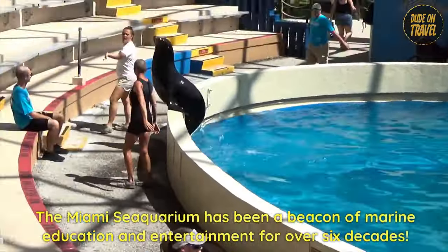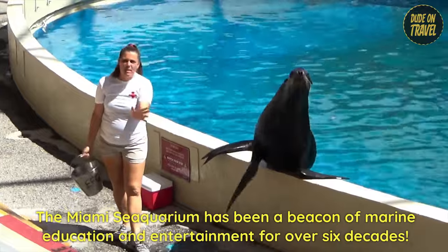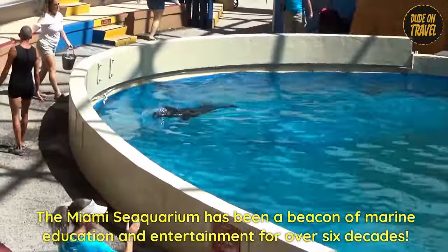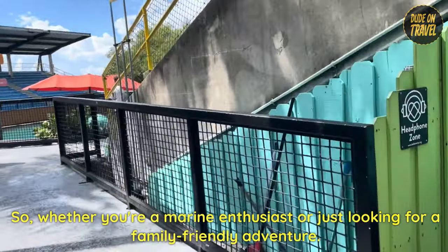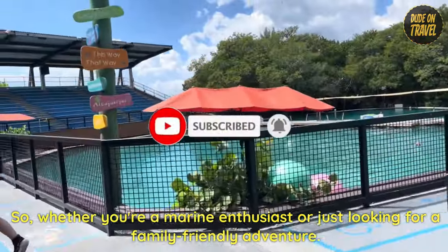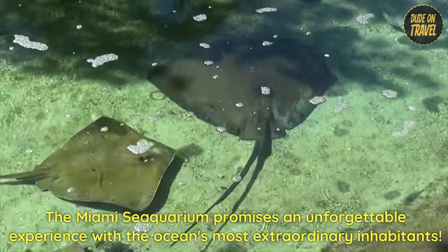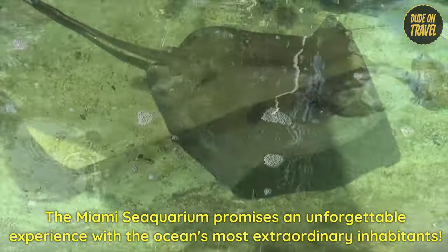The Miami Seaquarium has been a beacon of marine education and entertainment for over six decades. Whether you're a marine enthusiast or just looking for a family-friendly adventure, the Miami Seaquarium promises an unforgettable experience with the ocean's most extraordinary inhabitants.